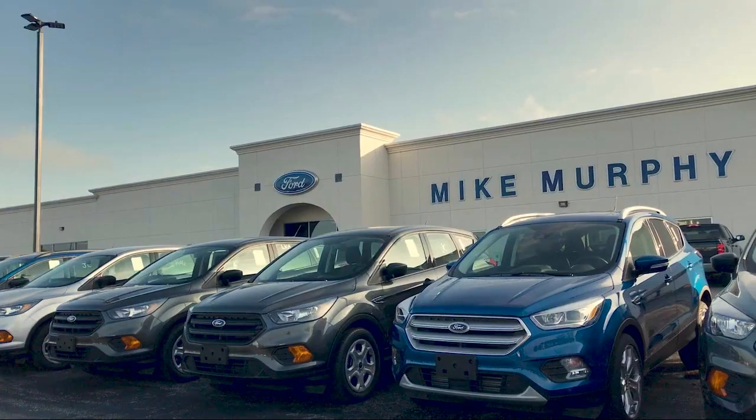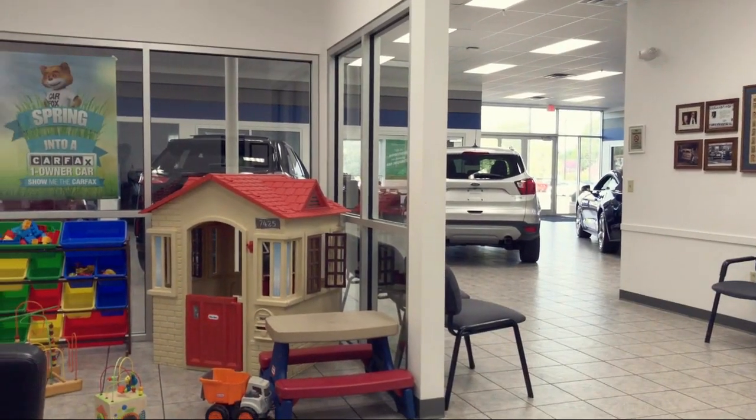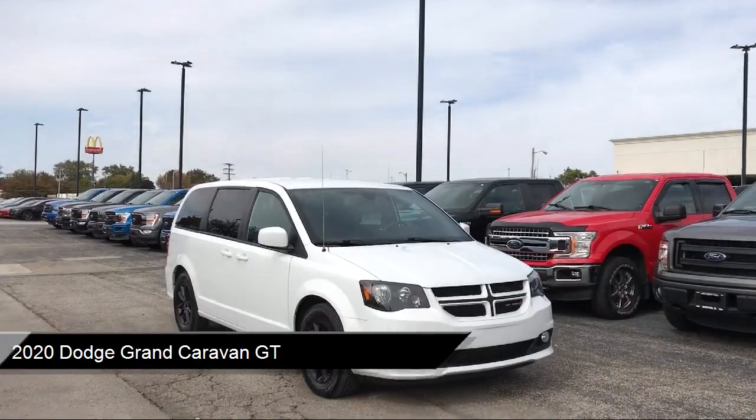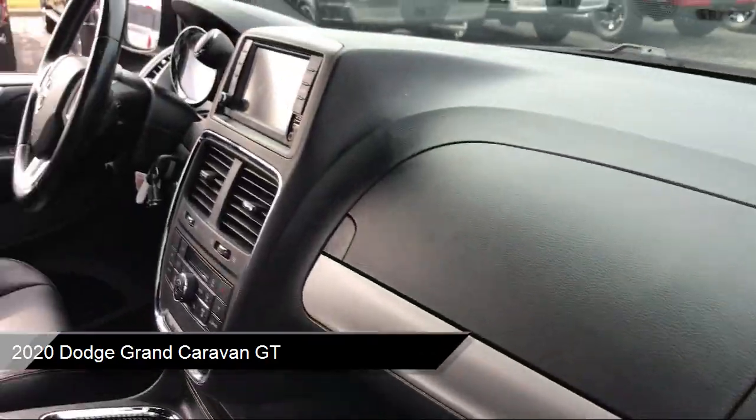Welcome to Mike Murphy Ford, your premier destination for purchasing a vehicle. Here's a look at one of our great vehicles from our inventory. It comes equipped with navigation, touring suspension,